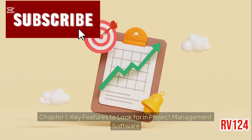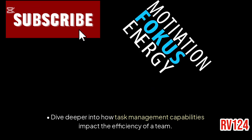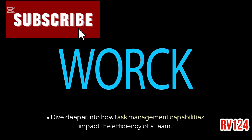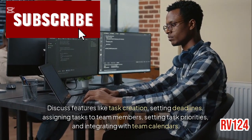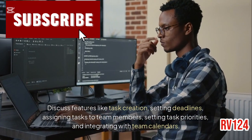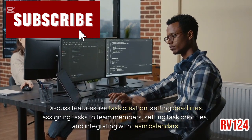Key features to look for in project management software. Task management and assignment: dive deeper into how task management capabilities impact the efficiency of a team. Discuss features like task creation, setting deadlines, assigning tasks to team members, setting task priorities, and integrating with team calendars.